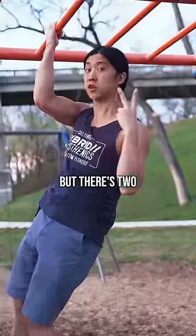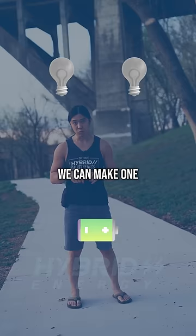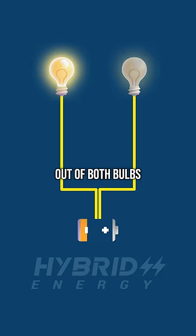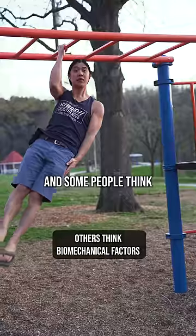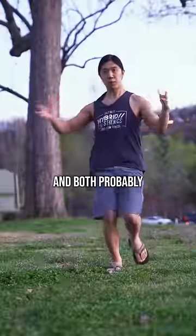We're not even sure why, but there are two main theories. I think of it like having two light bulbs and a battery — we can make one light bulb very bright, but we're limited by the light bulb. We can get more light out of both bulbs, but then we're limited by the electricity. It's probably more accurate to say our nervous system limits us. And some people think it's a difference in how we move when we use one limb versus two limbs. Both probably play a role.